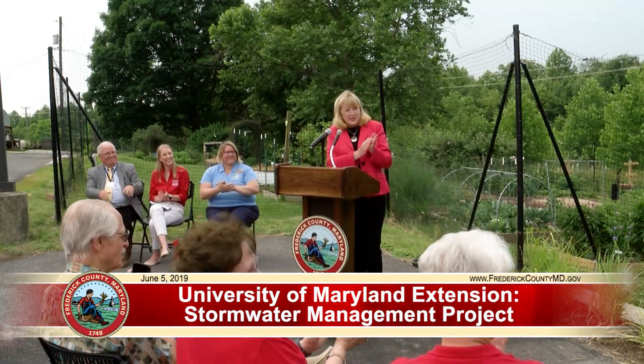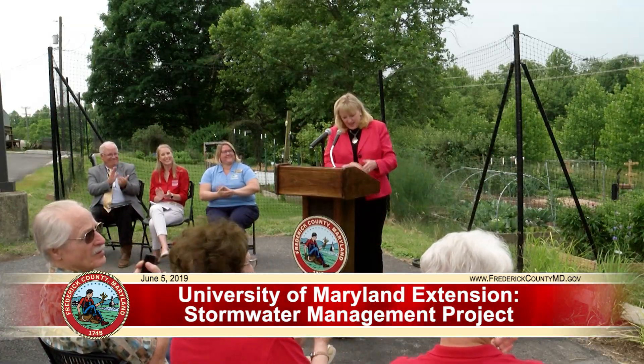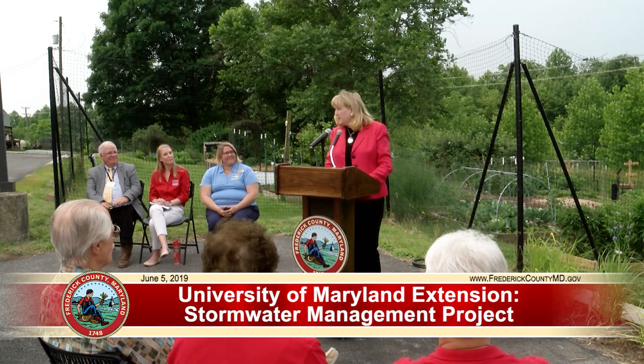This project was truly a team effort. I want to recognize Dewberry Engineers, who worked with county staff to design the structural components, the University of Maryland's local extension office, the Master Gardeners, and the fantastic staff at the county's Office of Sustainability and Environmental Resources. I want to give a special shout out to Don Dorsey, who has done just about everything involved with this project. Our Division of Public Works and their project management team, and also the contractor Triangle Contracting.